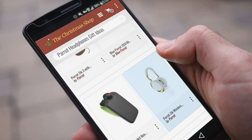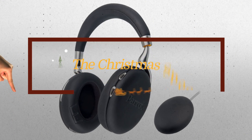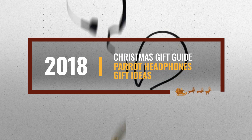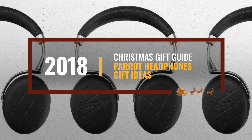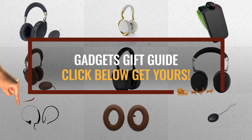Looking for Parrot Headphones gift ideas for this Christmas? Luckily, we are here to help. Here are the best choices we think you should consider when looking for the perfect gift. And the best part? We already collected them for you. All you need to do is click this link below and choose your favorite one.